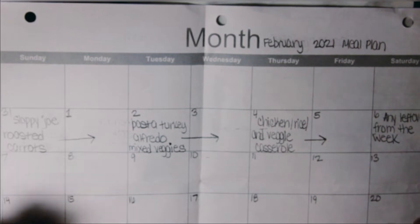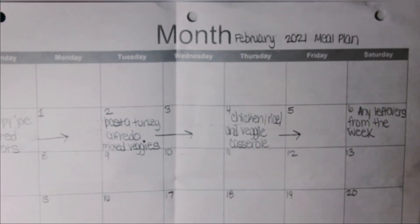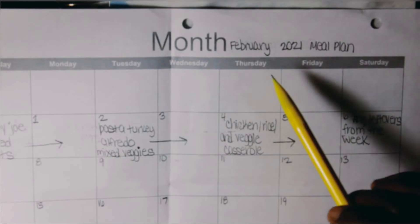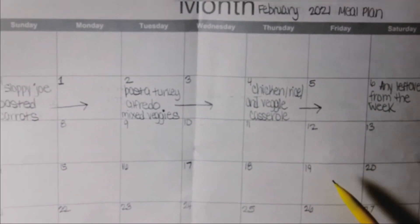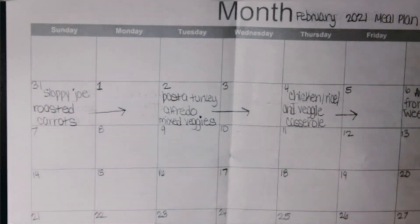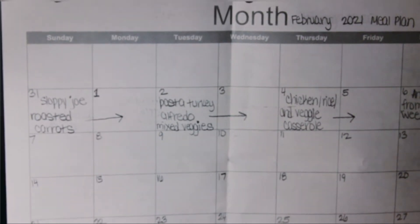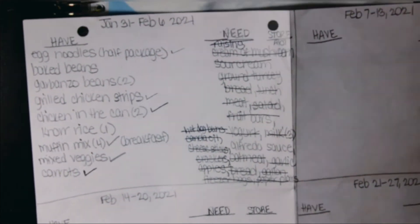Let me show you how I go about our normal meal planning for the week. As you can see, I printed this off of Google Docs — it's just a plain calendar. I went ahead and put the dates in for the month. What I do is date it and then start to take inventory of what I already have on hand. I flip it to the back to do that.